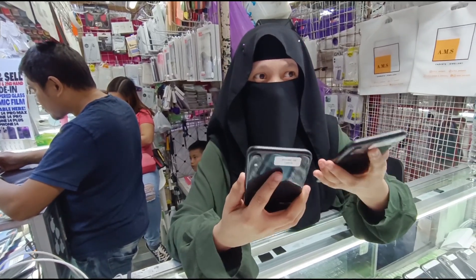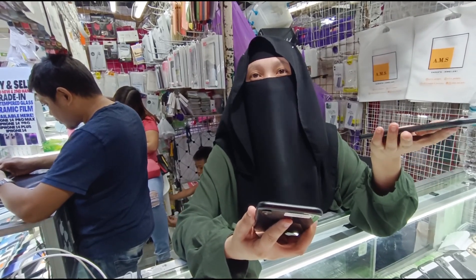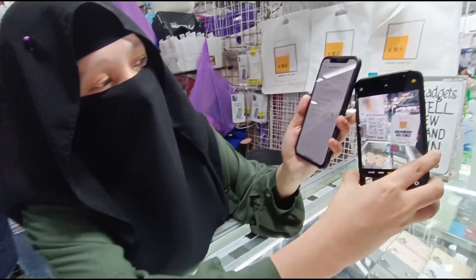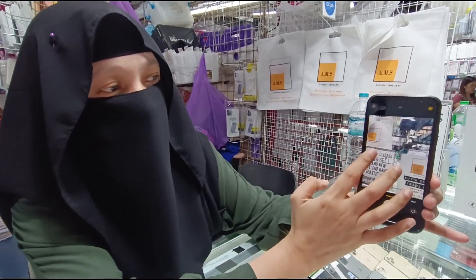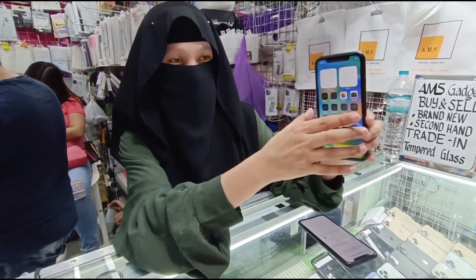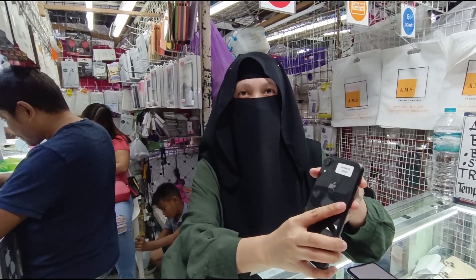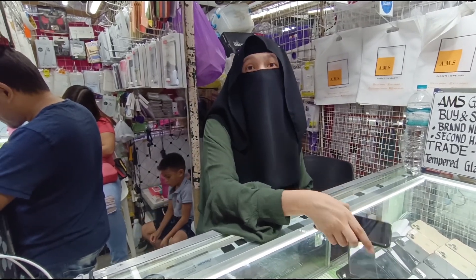iPhone XR, any color available? Meron tayong ibang kulay nito — red, white, mga coral, syaka blue. Available na. So ayan ang iPhone XR. Ito yung camera nito — maganda yung camera. Sa mga naghahanap ng magandang camera na budget, iPhone XR talaga. Available dito. May 256 — magkano? Meron tayong 18,500 sa 256. Pwede pa yung mabawasan — depende lang sa condition ng iPhone.